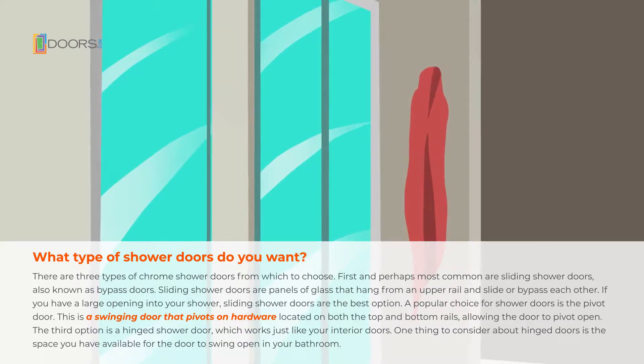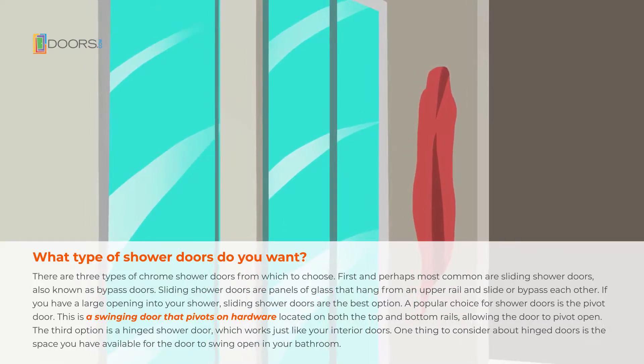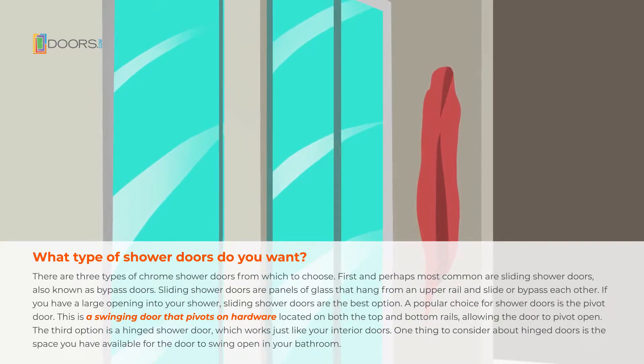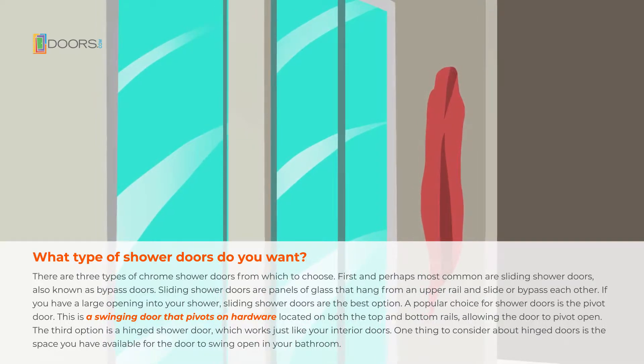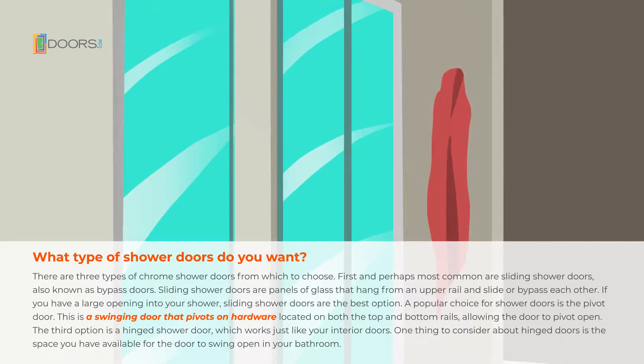A popular choice for shower doors is the pivot door. This is a swinging door that pivots on hardware located on both the top and bottom rails, allowing the door to pivot open. The third option is a hinged shower door, which works just like your interior doors. One thing to consider about hinged doors is the space you have available for the door to swing open in your bathroom.